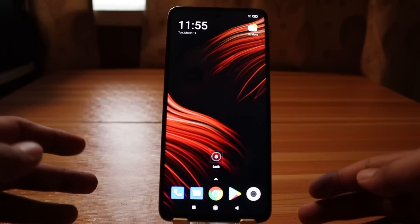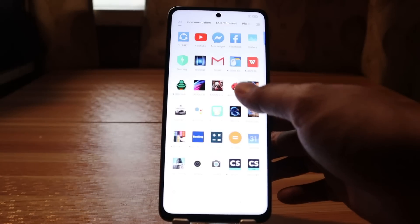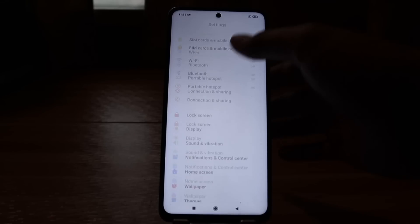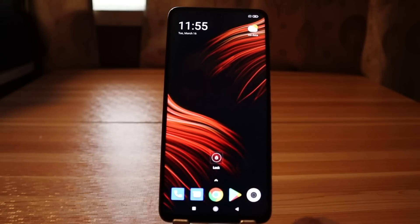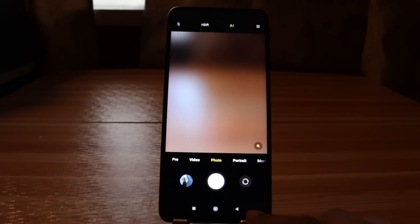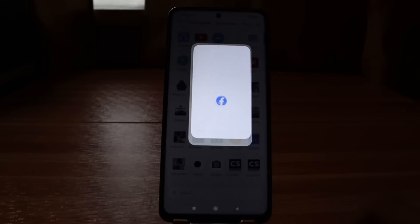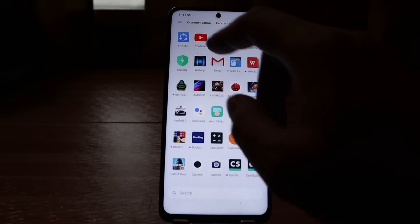We have recently restarted the device. Now let's navigate the user interface of the phone. Let's open the apps drawer — it seems okay. Let's open the notification shade and tap on Settings. I'm not seeing any lags so far after restarting the device. Now let's launch the camera. It seems okay. Let's open one social media app — Facebook — it seems okay as well. YouTube is also okay.